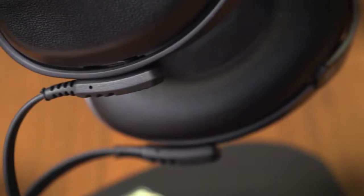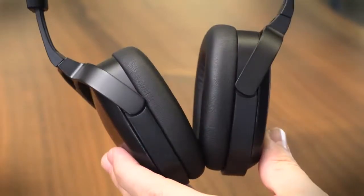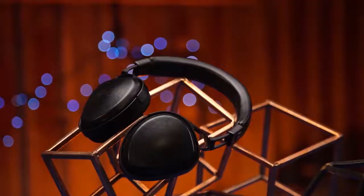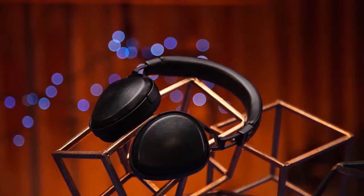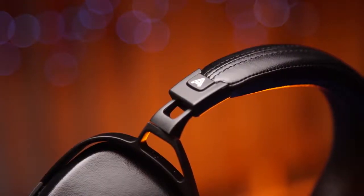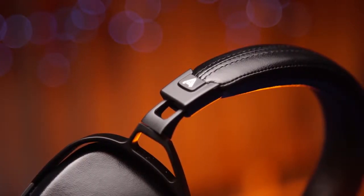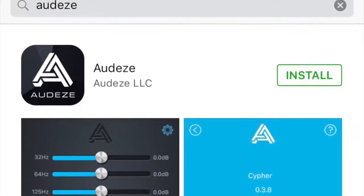Styled by BMW subsidiary DesignWorks, the Sine offers a minimalist design with soft curves and almost no sharp edges. The matte black metal barely peeks through the leather to offer a modern look. As the on-ear design offers less total coverage for sound than an over-the-ear design, Audeze packed 80mm to 70mm drivers into the Sine, which offer full-bodied sound that is unrivaled.